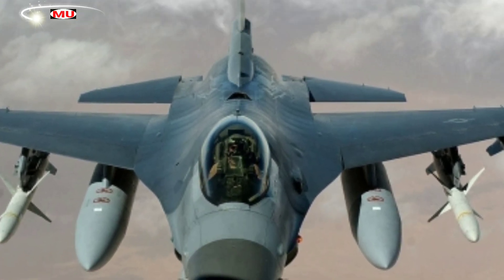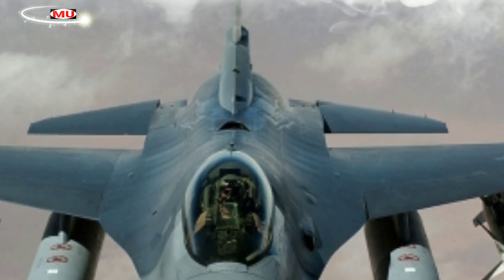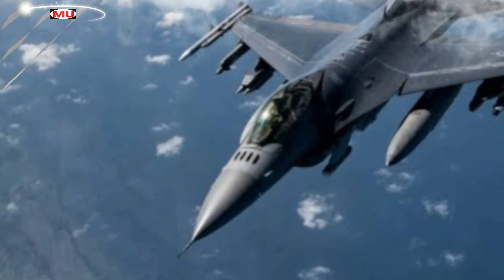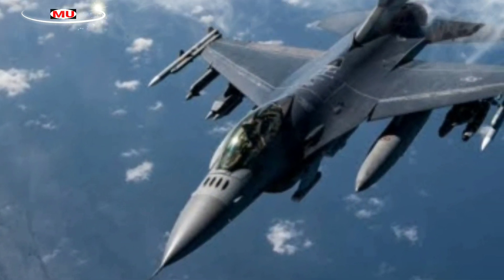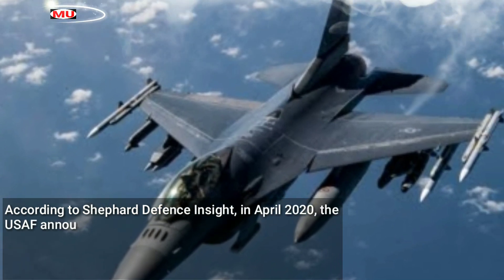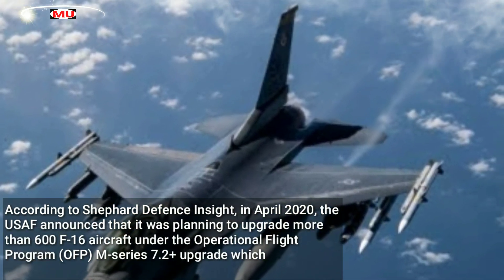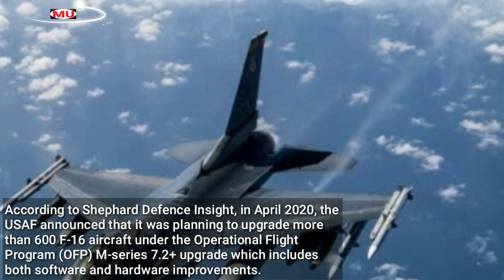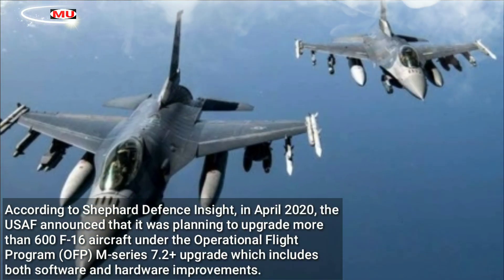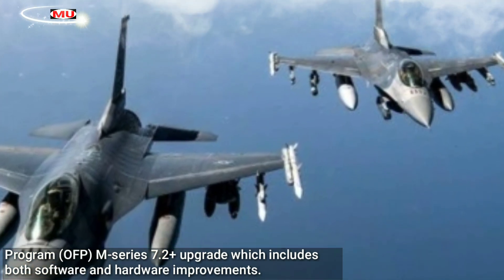POBIT upgrades for the F-16 fleet are being conducted in various phases over a period of several years to provide the aircraft the necessary updates while ensuring operational requirements can still be met. According to Shepard Defense Insight, in April 2020, the USAF announced that it was planning to upgrade more than 600 F-16 aircraft under the Operational Flight Program M-Series 7.2-plus upgrade, which includes both software and hardware improvements.